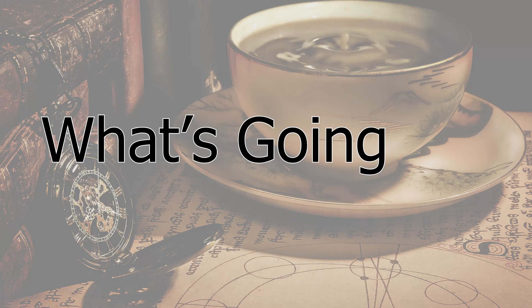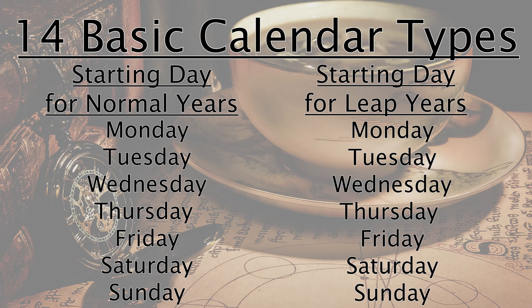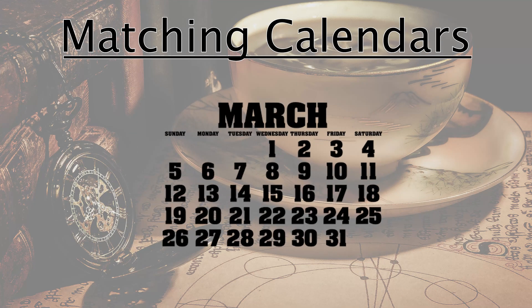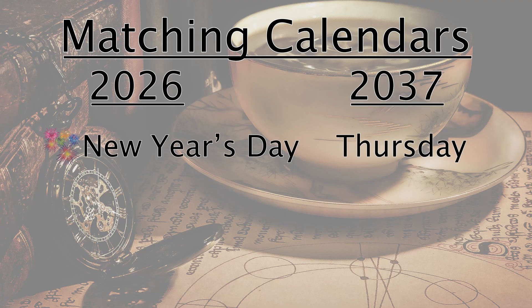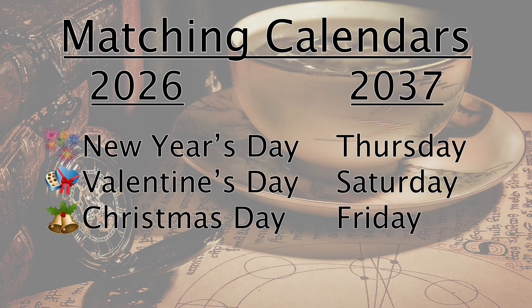There are really only 14 basic calendar types — seven for each day of the week, and seven more for leap years. If you pick any two years from a matching calendar type, not only would the days of the week line up, but so would nearly all of the holidays. For example, take 2026 and 2037: in both years, New Year's Day would be on a Thursday, Valentine's Day on a Saturday, and Christmas on a Friday.